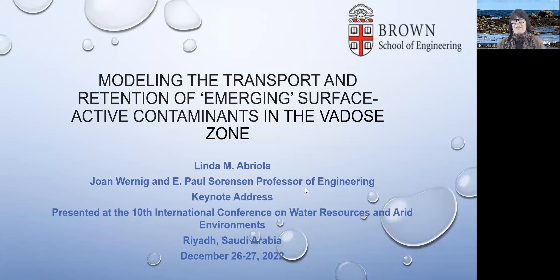Hello, everyone. My name is Linda Abriola, and I'm going to talk to you today about some work that we're doing in modeling a new class of contaminants and their behavior in the subsurface. I'm sorry that I can't be there in person, but I hope you will send me questions, and I'd be happy to answer them after the talk. So let's get started.